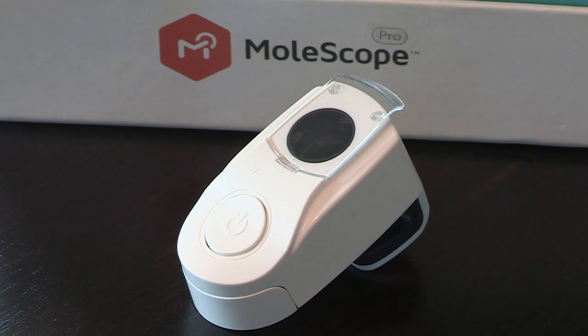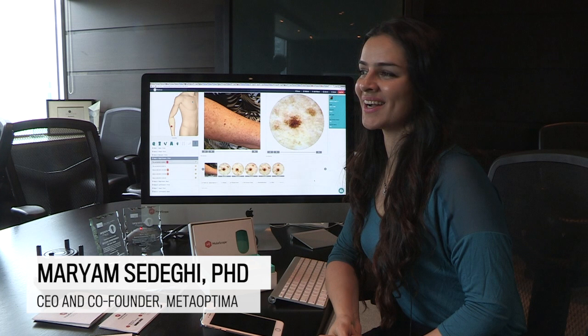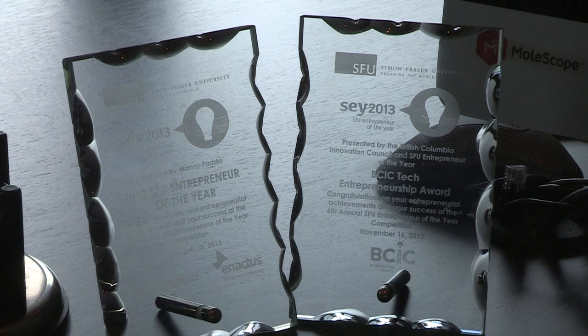The idea for Molescope started when I was doing my PhD and postdoc at UBC Dermatology Computing Science Program at SFU, and I was working with BC Cancer Agency.